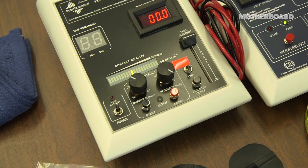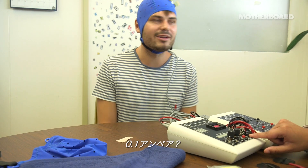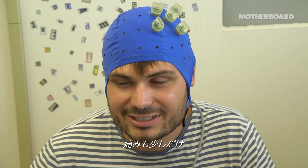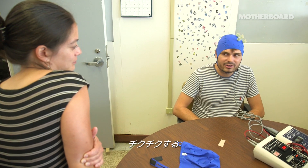It's already on. I don't feel too much. How much am I getting? 0.1. The highest milliamp that we can give is 2. It definitely burns a little bit. It kind of hurts, like a tiny bit. It tingles. It prickles.